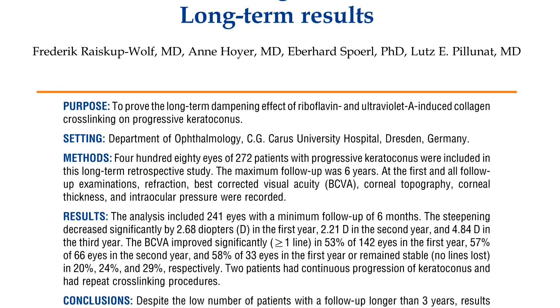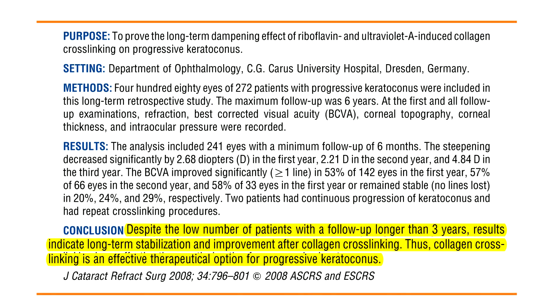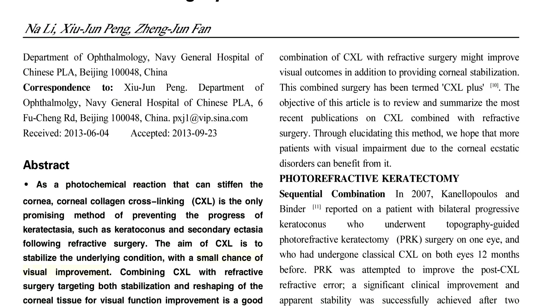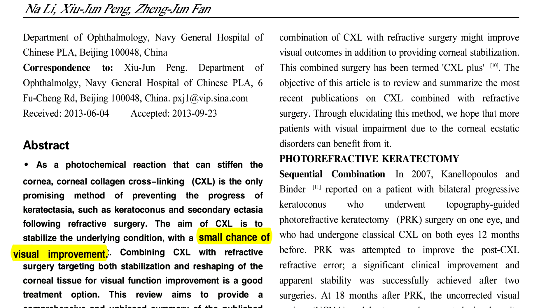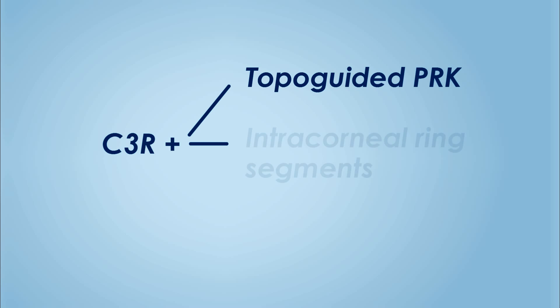Collagen crosslinking, or C3R, has been approved as a safe and effective treatment to halt the progression of keratoconus, but it alone may not be sufficient to provide good functional vision. Hence, combination modalities have come into practice.